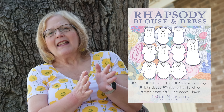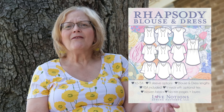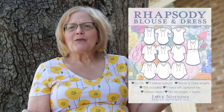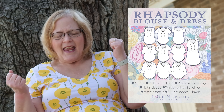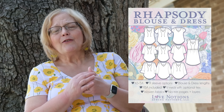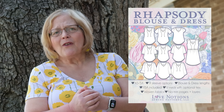Next up is the Rhapsody dress and top — a wonderful pattern that I think of as summery, although you can wear it in the fall and winter. It does have long sleeve versions; in fact, it has nine sleeve variations. It comes in sizes extra small to 5X, in both blouse and dress lengths. A full bust option is included, and as usual, it is a wonderful pattern with great fit from Love Notions.